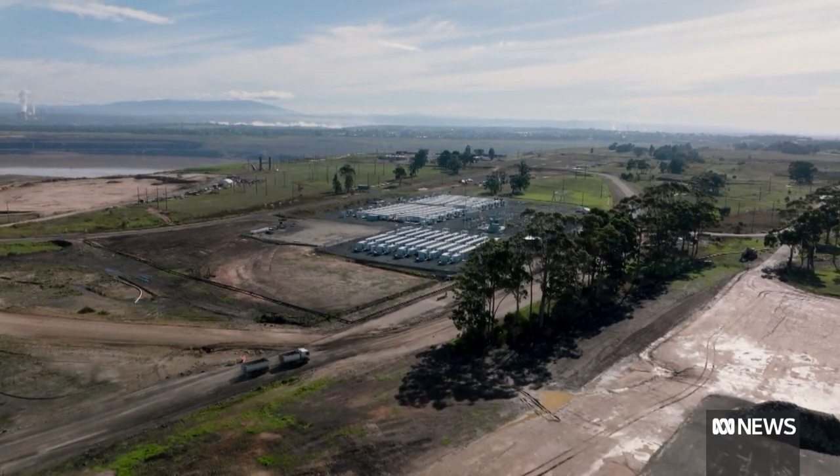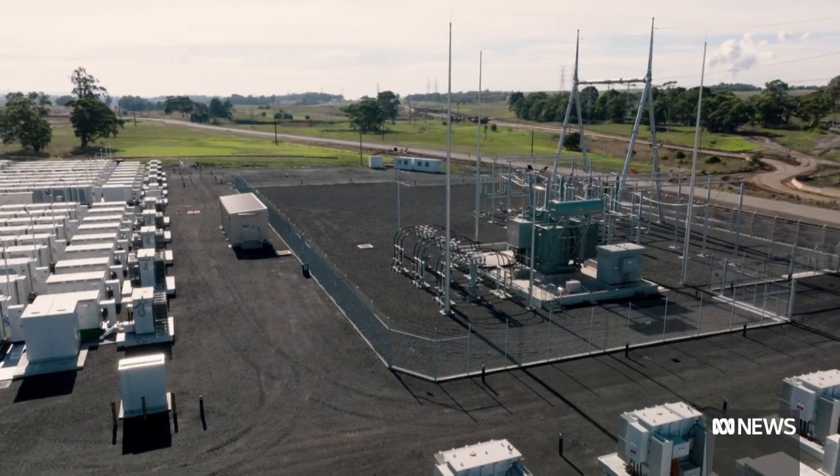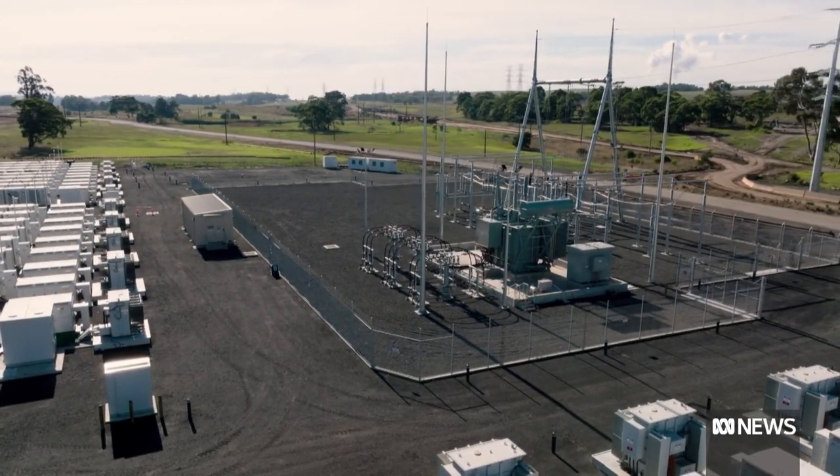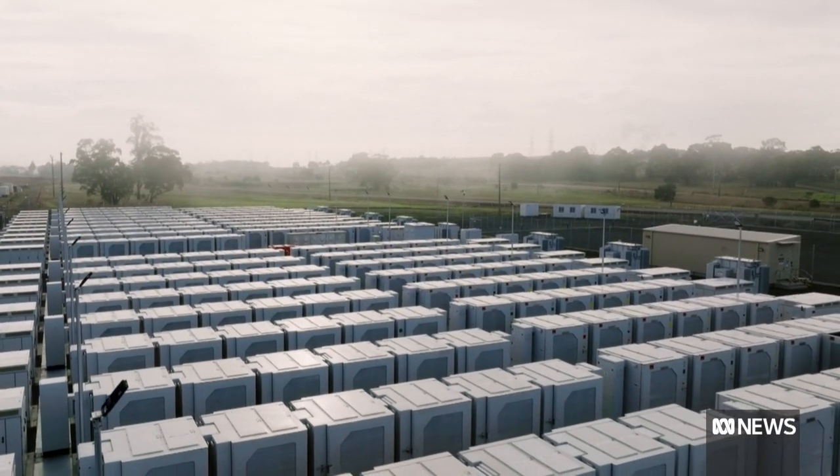We can comfortably at least double the size of the battery and we can do that relatively quickly. It's privately funded with no government money involved, but Victoria's Energy Minister says it's part of a long-term plan to improve reliability of the state grid and eventually reduce power prices.